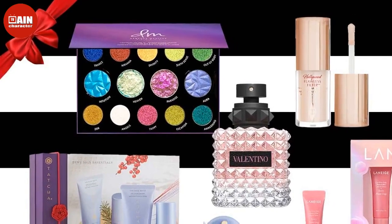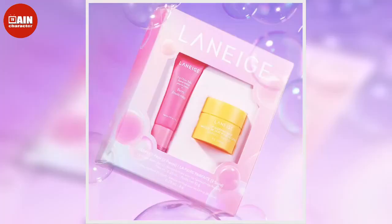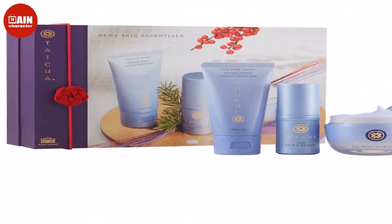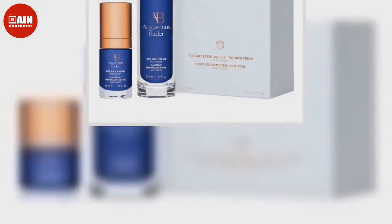If you're getting a jump on holiday shopping, Sephora has an impressive list of gift sets from major brands, like the Dewy Skin Essentials set from Tatcha or a gorgeous blush set from Rare Beauty by Selena Gomez. And this year, for those who want to splurge, you can even use your discount on one Dyson product, like the innovative and highly regarded Dyson Airwrap.